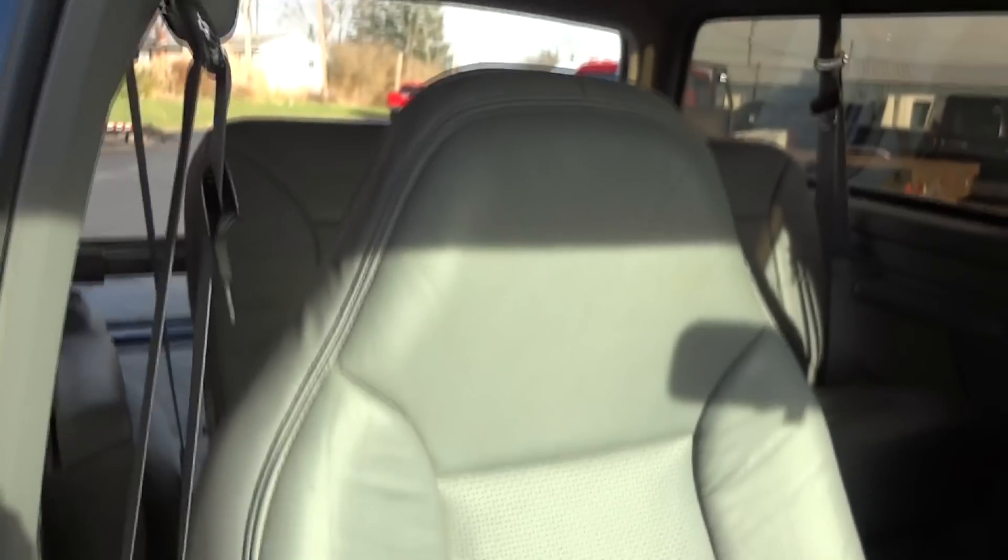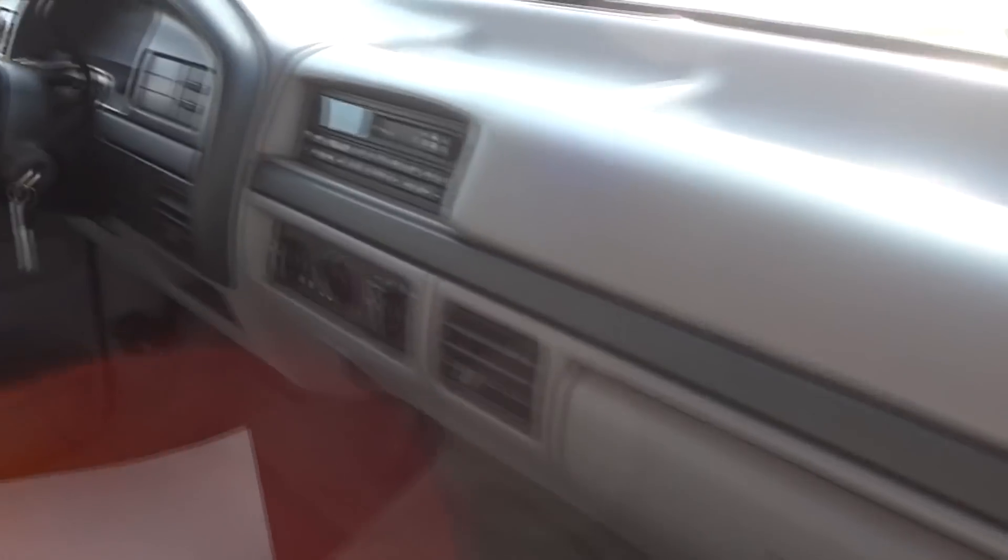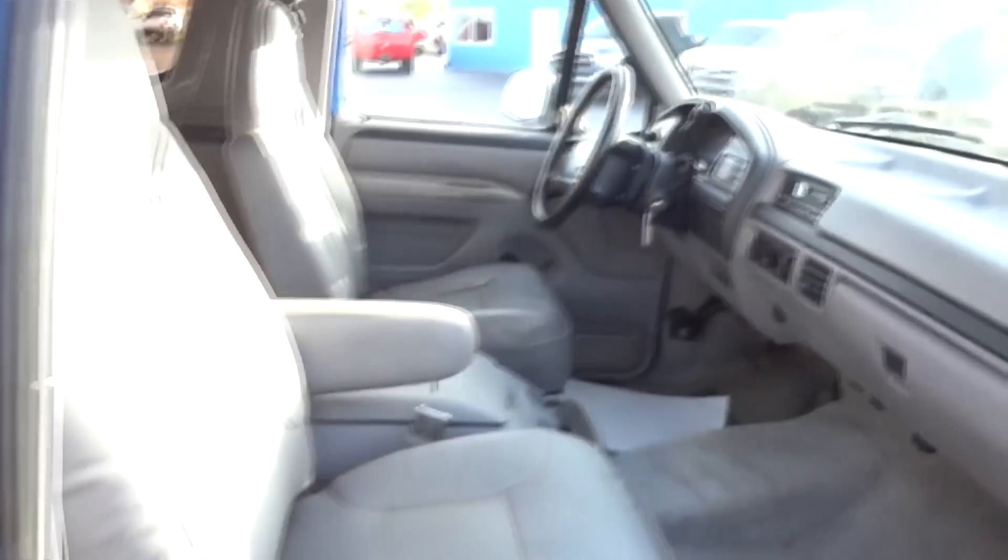Front passenger door panel is in great shape. The front passenger seat is in better shape than the driver's, but it does still show some wear. For a '96, I think that's expected. This wasn't restored, this isn't showroom condition, but it's a nice four-wheel drive with good miles.